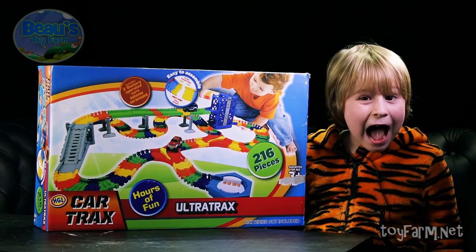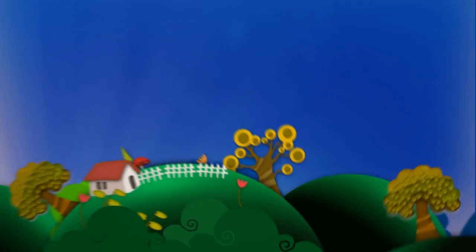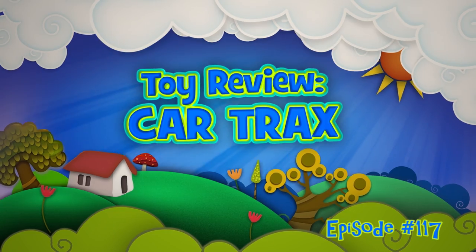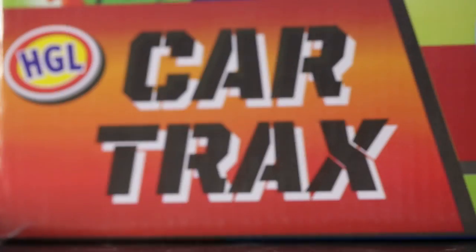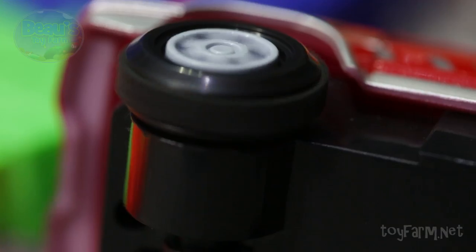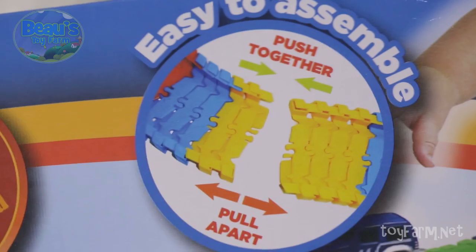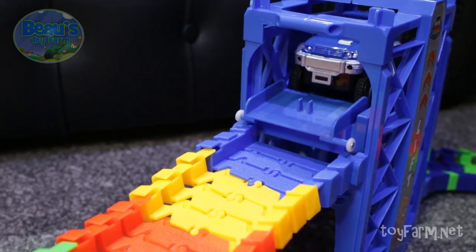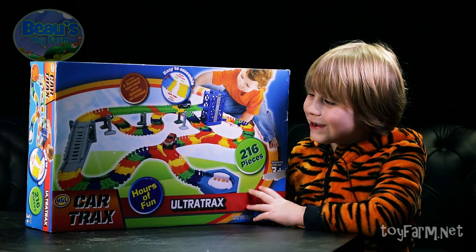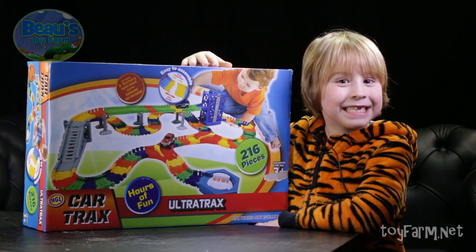Hey partners, it's Bo and today we're going to have a look at car tracks. So partners, you may remember back at the toy fair I saw Mr. Grossman himself reviewing some of these. Let's take a look.